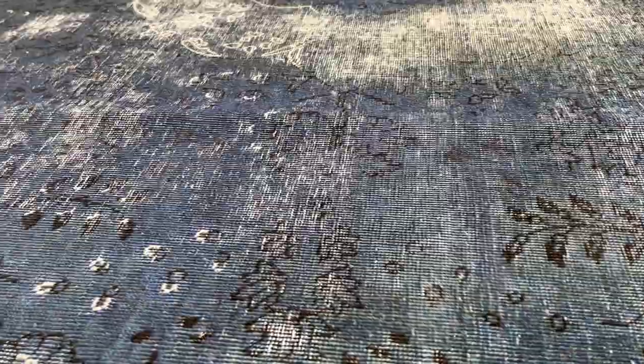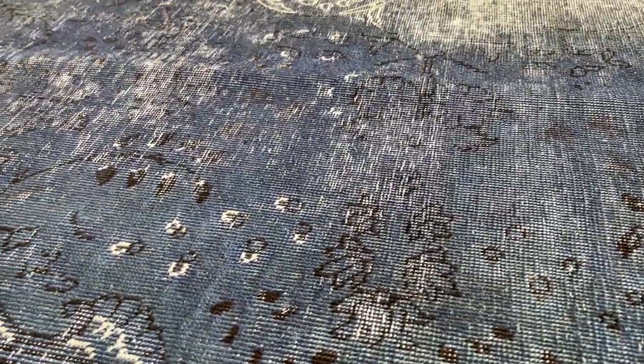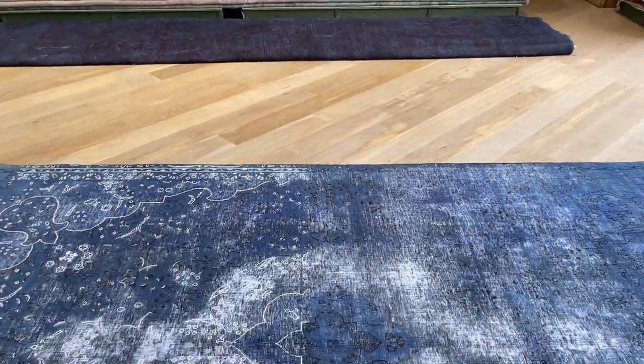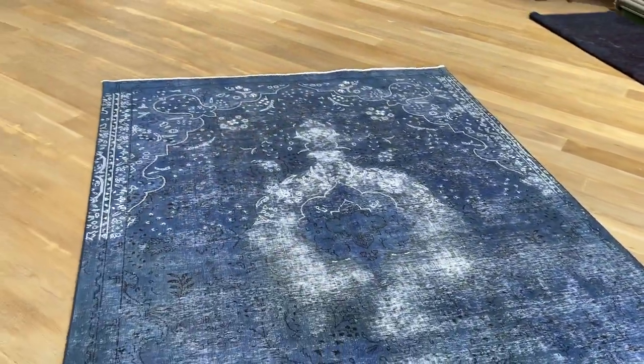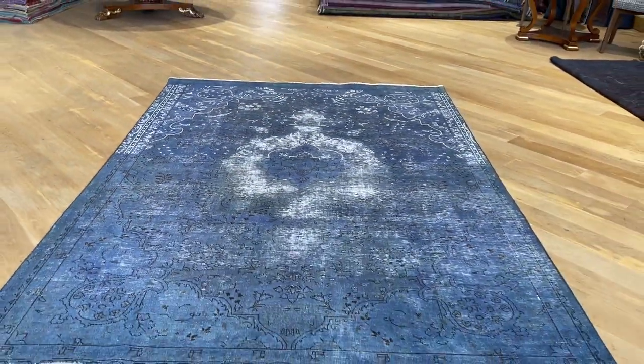You can see on the upper part he ran out and used a different type. When the carpet is thick and wool it doesn't show this, but when we shave the carpets down to the DNA it really reveals everything. And then the medallion has this very nice kind of faded-out area around it.